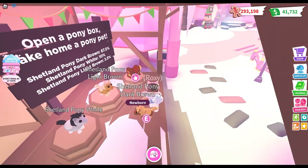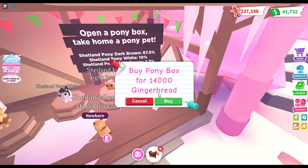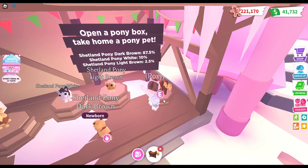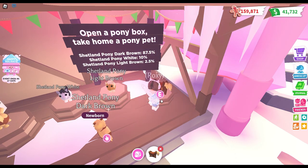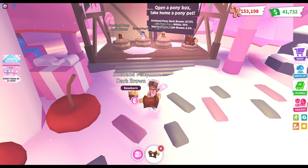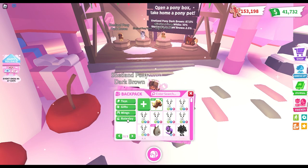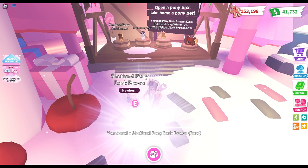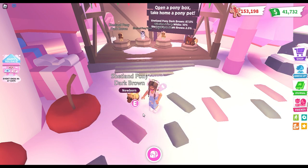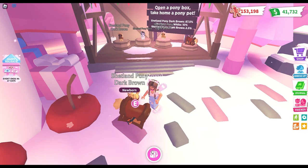We got another dark brown pony. I need to get some more pony boxes because I've run out — I got seven or eight at the beginning. Each of them is around 14,000 gingerbread, which in my opinion is a lot if you're going to farm, but it wouldn't take too long. Maybe I regret saying luck is on our side because we haven't gotten the light brown yet nor a white one. I've got five more boxes left.